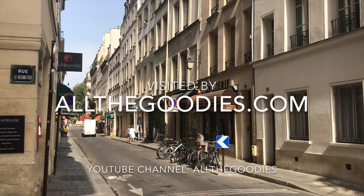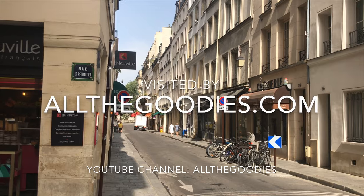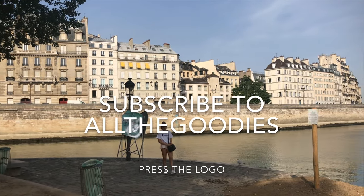For more tips from Paris and the rest of the world, visit allthegoodies.com. Please subscribe to All the Goodies by pressing our logo. See you next time.